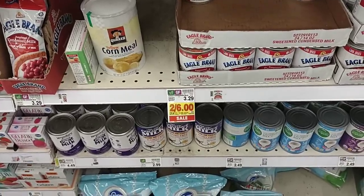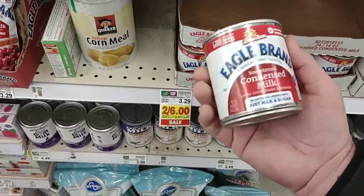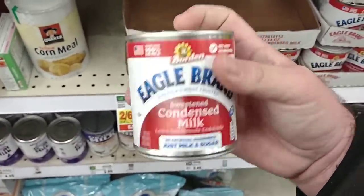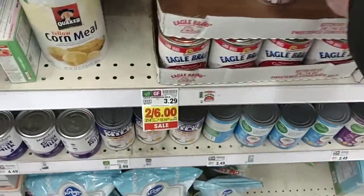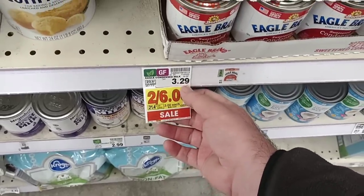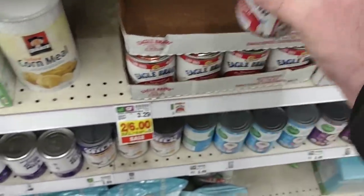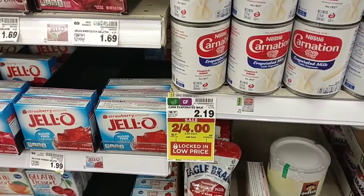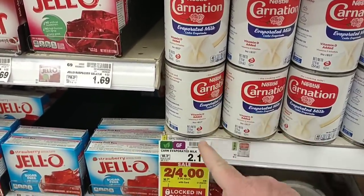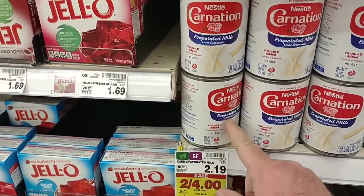At Walmart they had the Eagle Brand condensed milks for $2.48. Somebody left a comment saying they thought the sale on these was two for $5 at Kroger — no, at least not at ours. They are $3 a can, regular price $3.29, so you're only going to save 30 cents. Also, evaporated milk went up here — this was $1.79 for a while, looks like it's going to be $2, actually $2.19 regular price now.